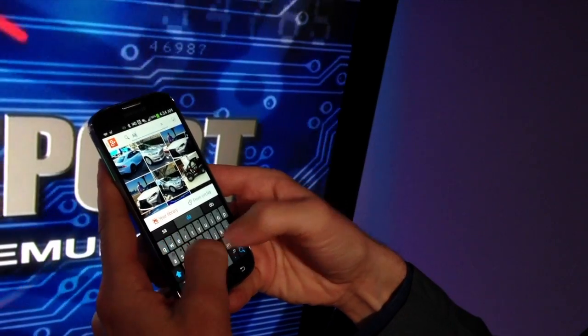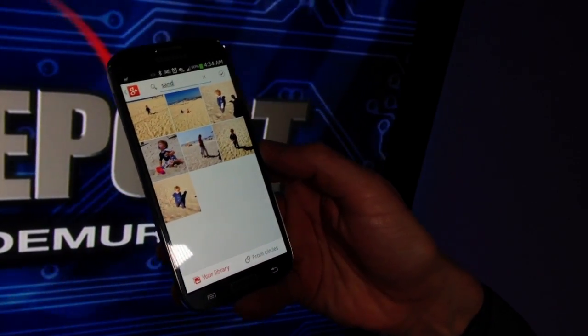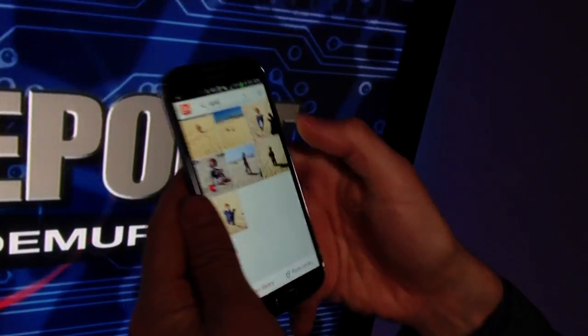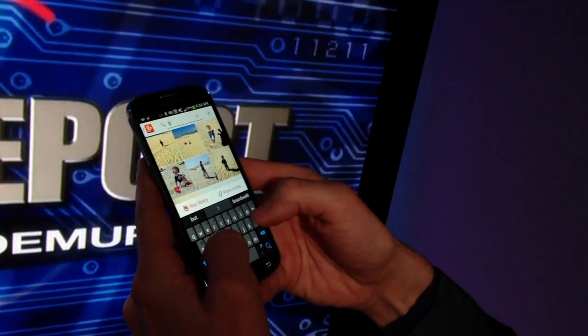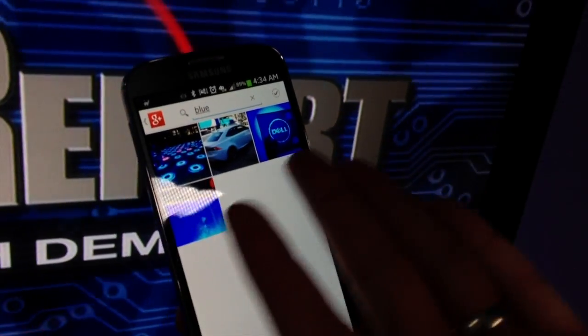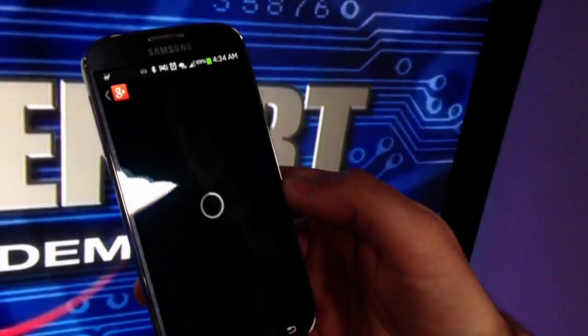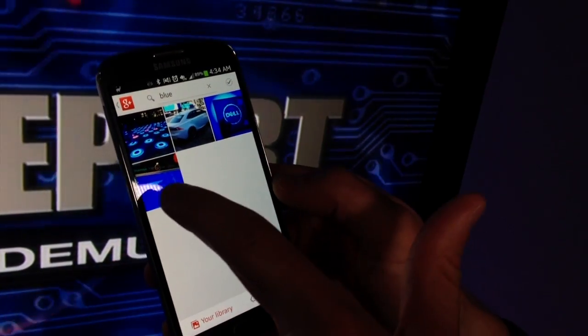Let's search for sand. There's a bunch of pictures of sand that it automatically has identified in the picture, and I have not tagged these pictures. Let's search something like blue, which is a color — so it's not necessarily an object, but look at that. Somehow whatever pictures have blue as a prominent place in that picture come up.